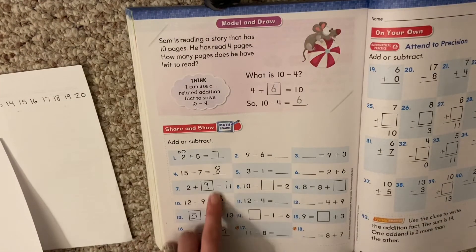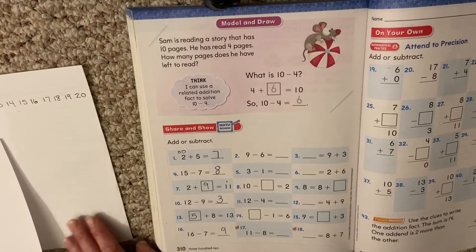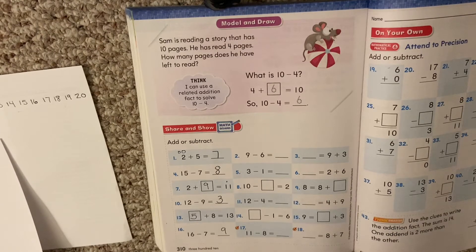So boys and girls, we did this column. Notice how I used my number line when I needed to and filled in my missing numbers. You are going to work on some of these. I want to point a couple more out so that when you're working, you have a little bit more practice.